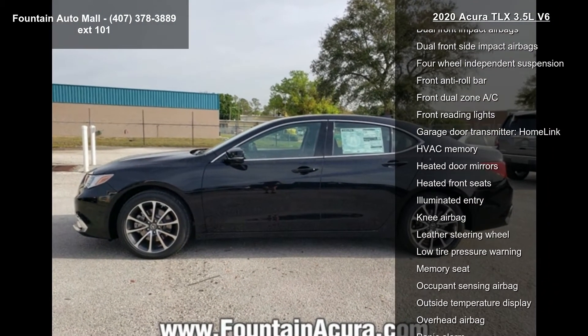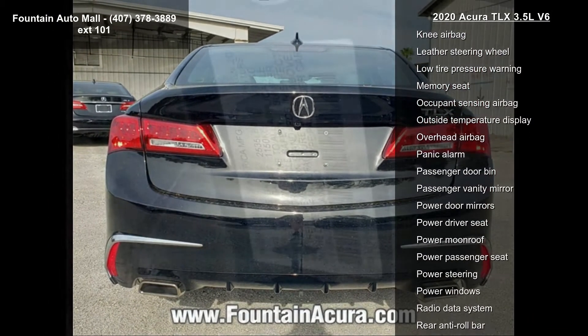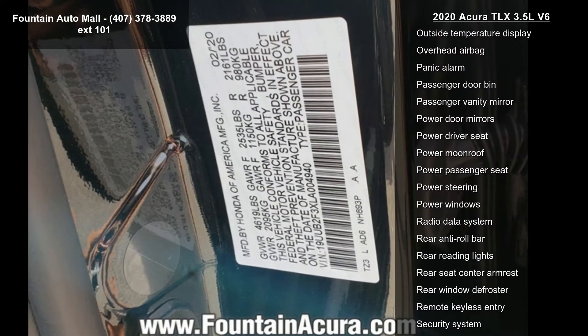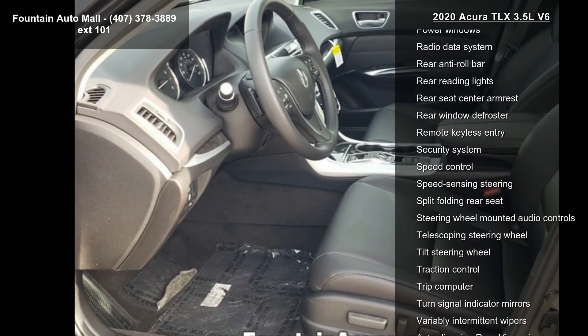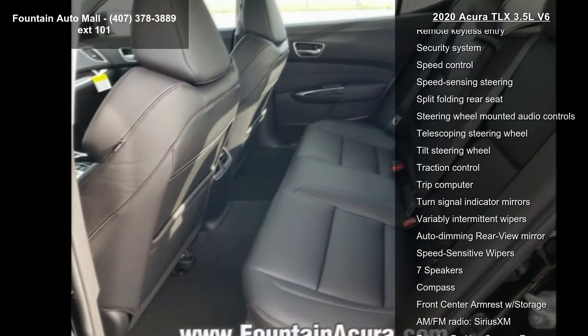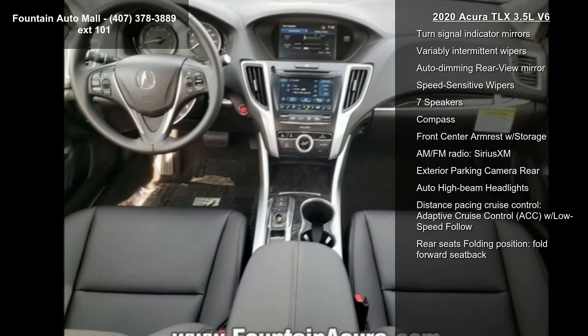Additional features include the Acura premium audio system, four-wheel disc brakes, air conditioning, electronic stability control, front bucket seats, and tachometer. If you are looking for a new car, this might be the one — this vehicle shows low mileage and has a smooth ride.